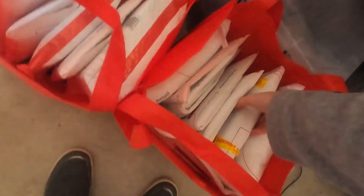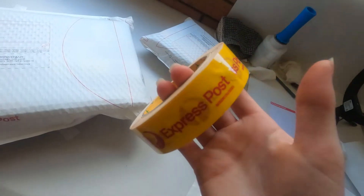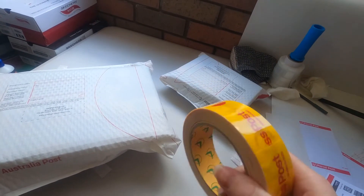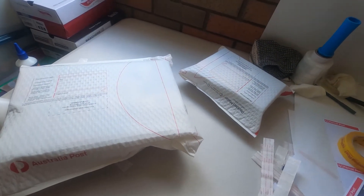These are the rest of them all here. I almost forgot to put the Express Post tape on them — the Express Post one. I got this for free from the post office. If you get some Express Post ones, it's good to put this tape on in at least a couple of spots so it doesn't get missed. Oh my god, I can't speak this morning — it's definitely a Monday morning.